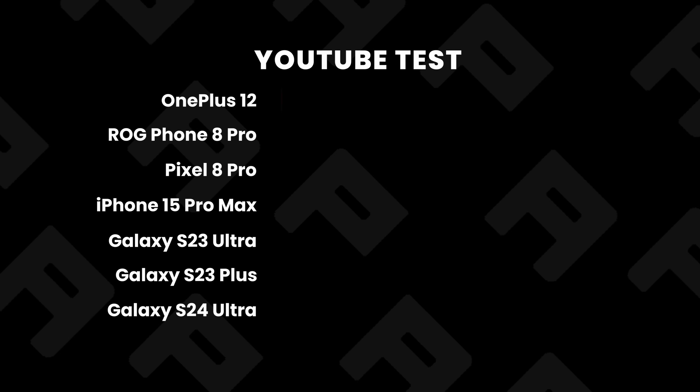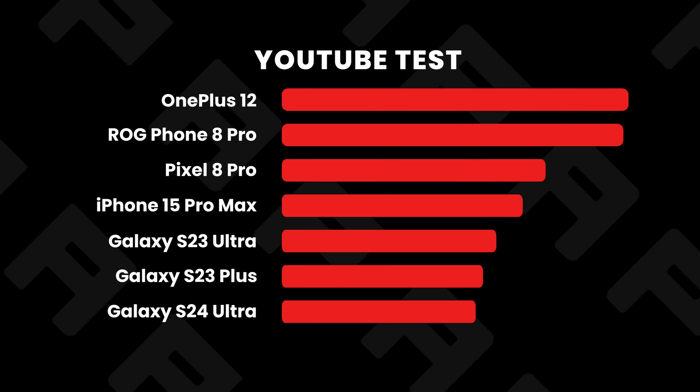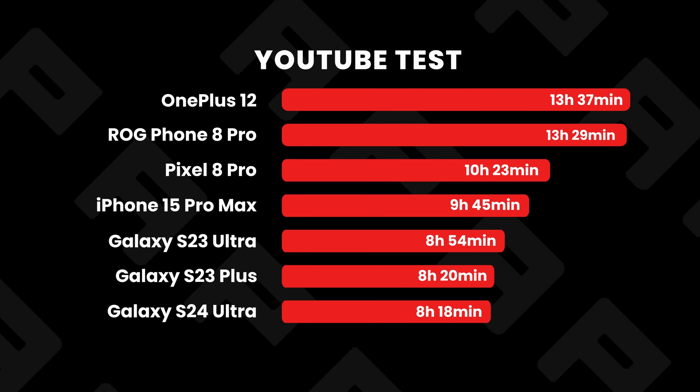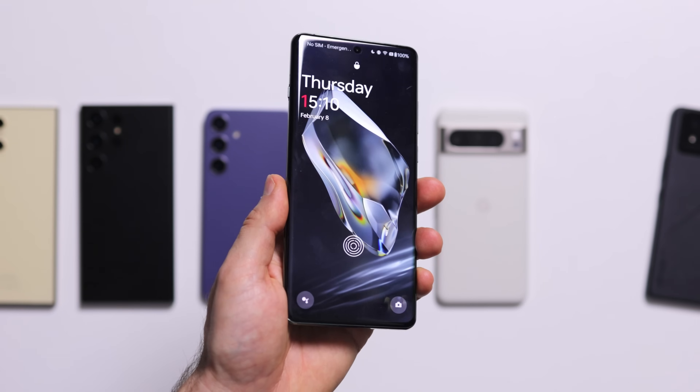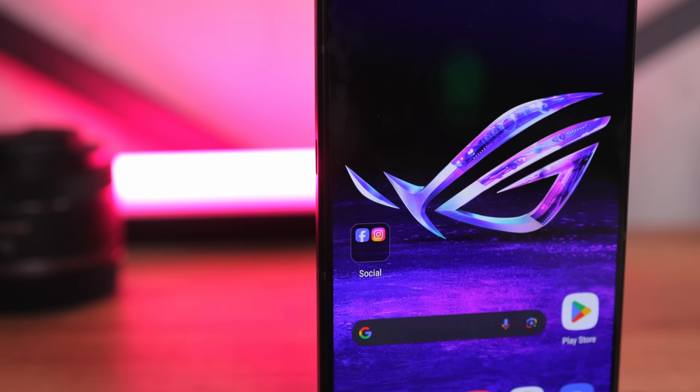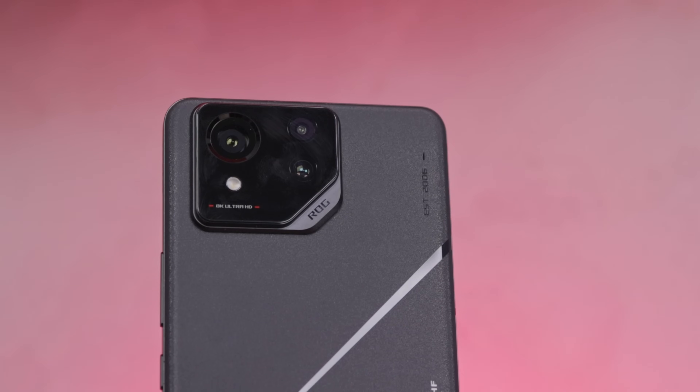Here are all the scores in the chart once again. So what is the big picture? It's kind of hard to draw conclusions when you have such different results on both tests. If you watch a lot of video on your phone, the numbers say that the OnePlus 12 and the Asus ROG Phone 8 Pro have far longer battery life than all other phones.